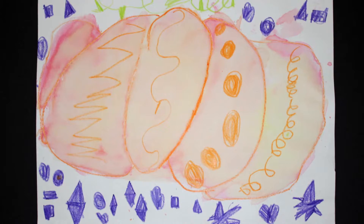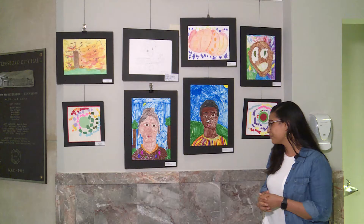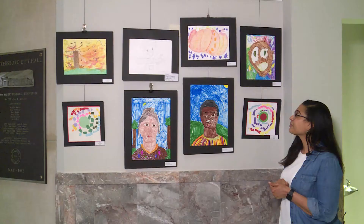Elizabeth, your pumpkin looks great. I can tell that you took your time making sure you colored in all your shapes neatly. You painted it neatly with your watercolors. Awesome job. Ryan, your self-portrait is amazing as well. I love the trees and the landscape that you have in the background.